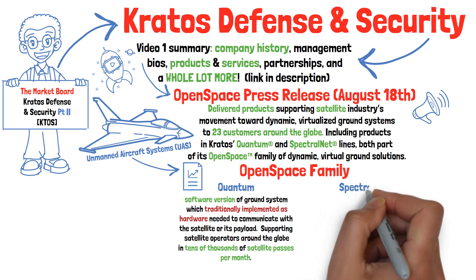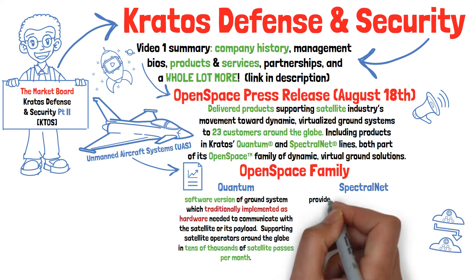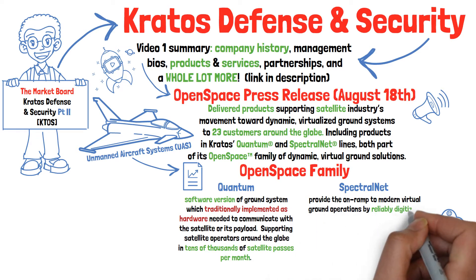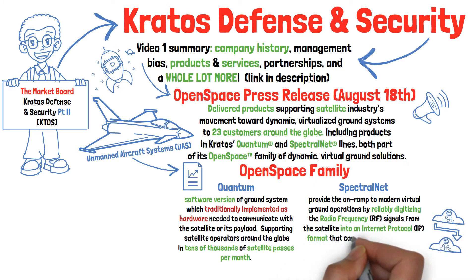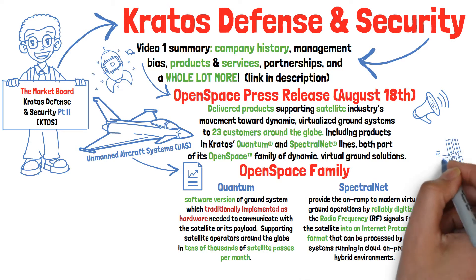The other product line we're going to briefly take a look at is their Open Space Spectral Net, which allows for products providing the on-ramp to modern virtual ground operations by reliably digitizing the radio frequency signal from a satellite into the internet protocol format that can then be processed by digital systems running in the cloud, both on-premise and in hybrid environments.